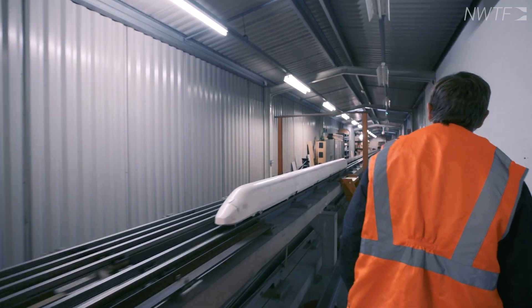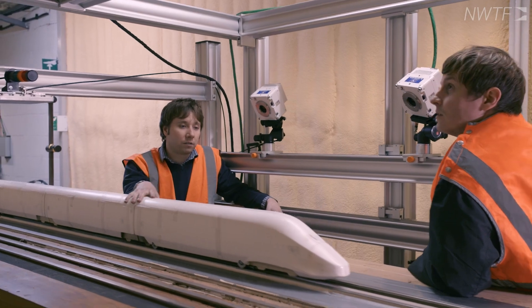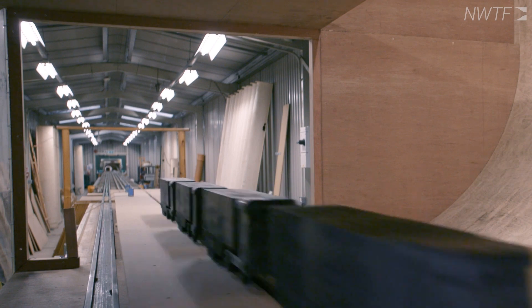The advantage of using a moving model facility over a traditional stationary wind tunnel is the ability to replicate the relative motion between the moving vehicle and the ground or the infrastructure through which that vehicle is passing.